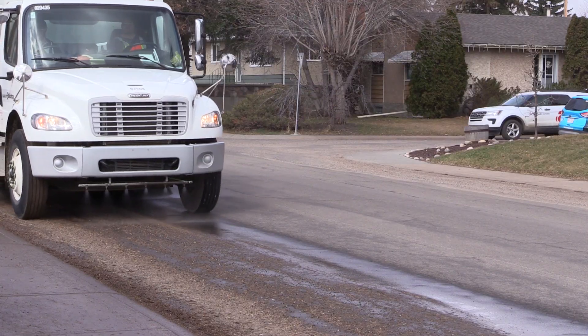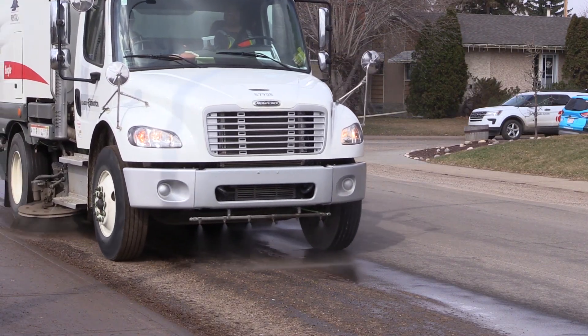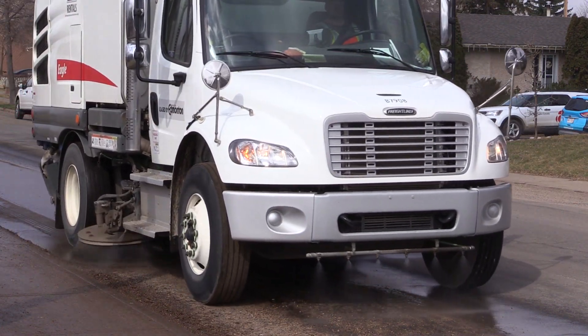We will have tow trucks working with us as a courtesy tow to move vehicles out of the way if there is a need for it. We just really strongly encourage citizens to move their vehicles off the streets to allow our teams to get through with great efficiency and get the streets cleaned up.